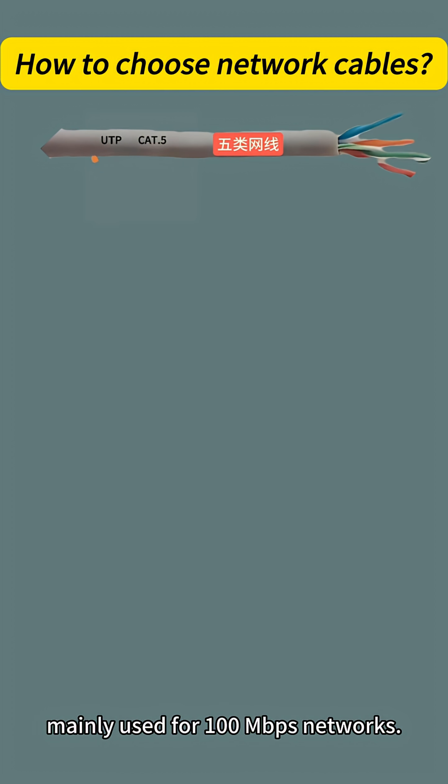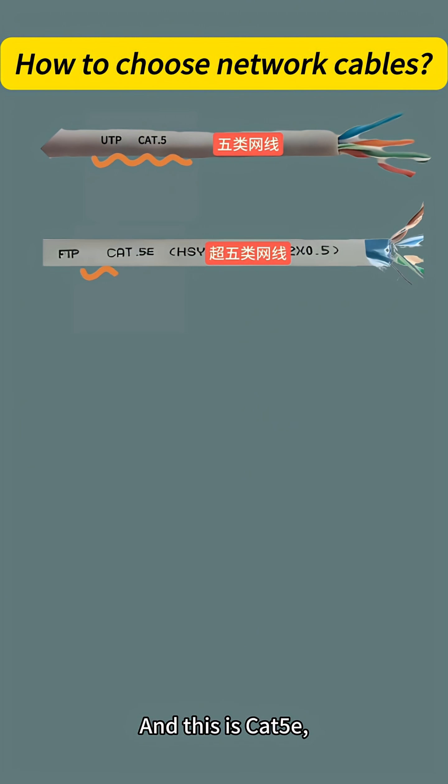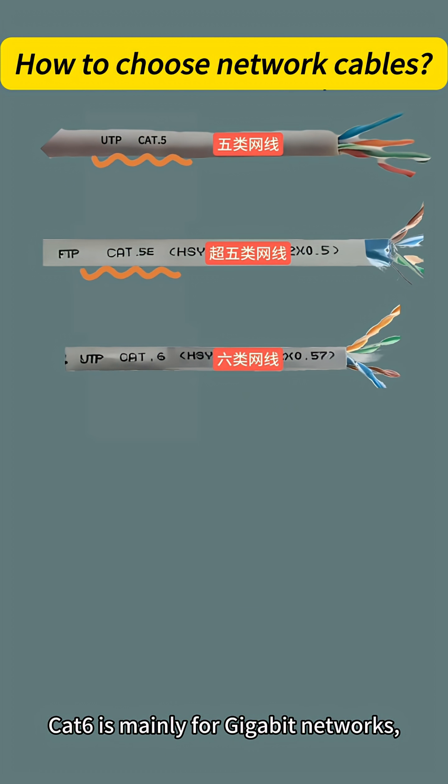Cat 5 is mainly used for 100 Mbps networks. Cat 5e is also for 100 Mbps but can support up to 1 Gigabit per second. Cat 6 is mainly for Gigabit networks and is the best choice for home and office use.